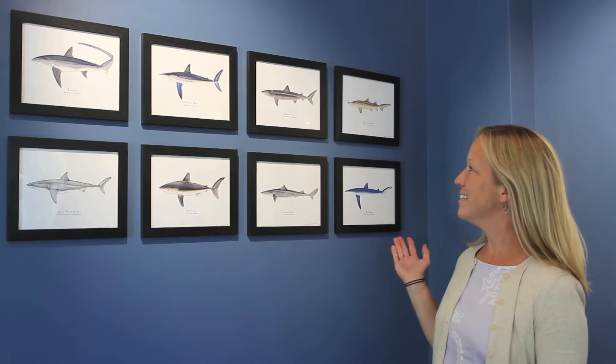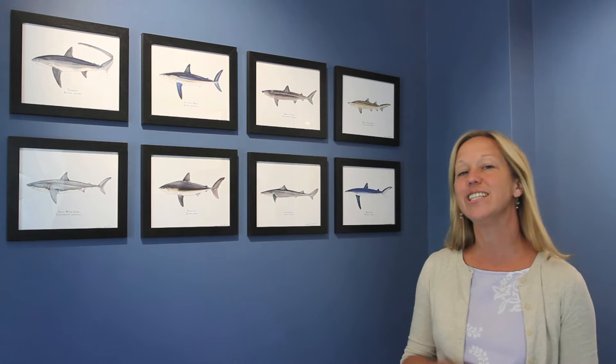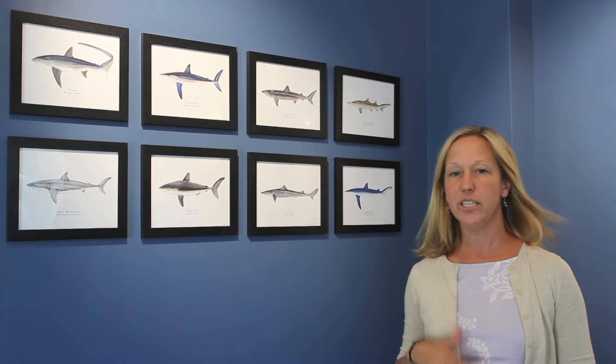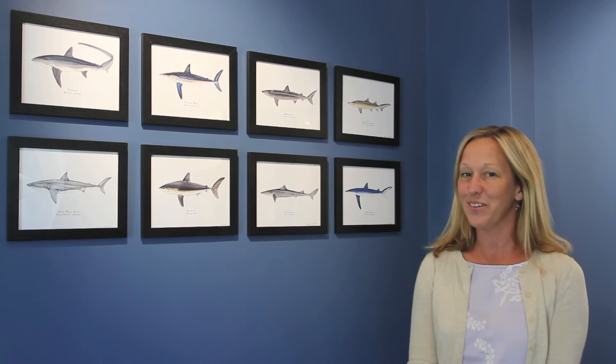Next I wanted to share with you these eight scientific illustrations of the sharks of the Gulf of Maine. I completed these illustrations this spring for an upcoming issue of Maine Boats Homes and Harbor Magazine, and this is actually the first time these eight pieces have been displayed together. This exhibit will continue to evolve over the summer as I get the originals and the studies back from the printer, so stay tuned.